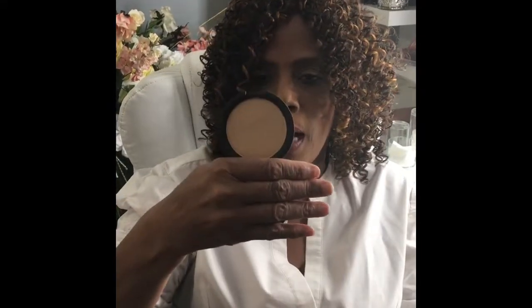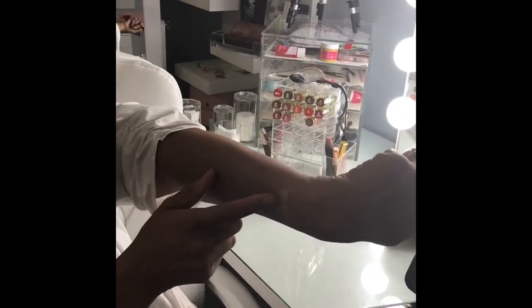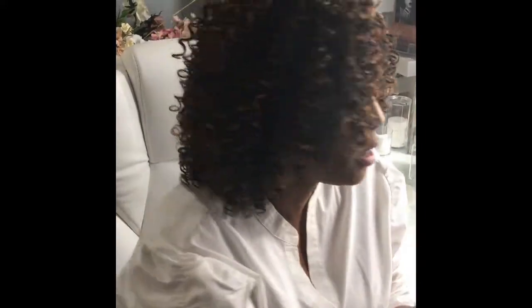Here it is — the BECCA highlighter, and this is a full-size fairy pigment. The name of this highlighter is something like 'Prisisco Pop' — something like that. This retails for $38.